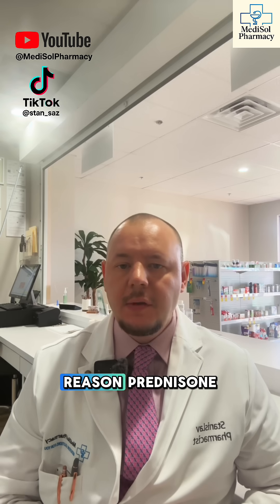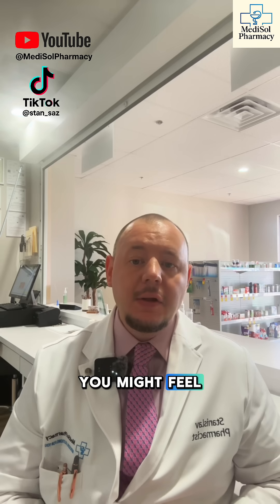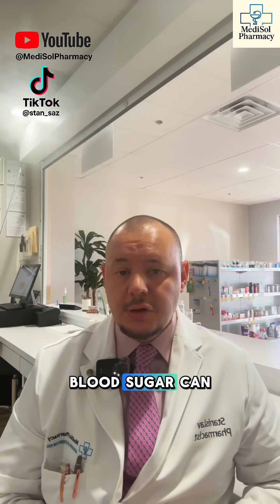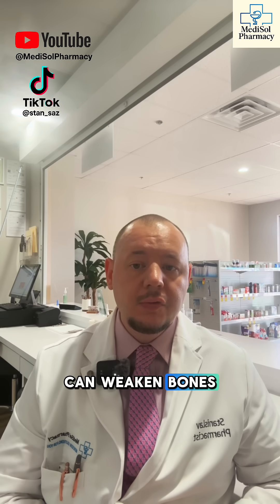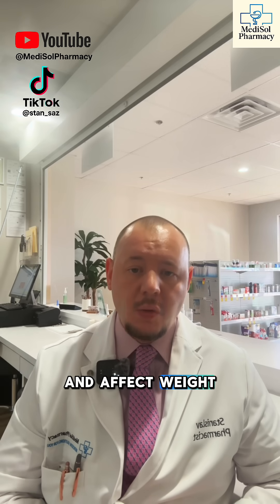Side effects are the reason prednisone videos go viral. You might feel wired, hungry, sweaty, restless, and irritated. Sleep can get messy, blood sugar can rise, and long courses can weaken bones, raise eye pressure, thin the skin, and affect weight.